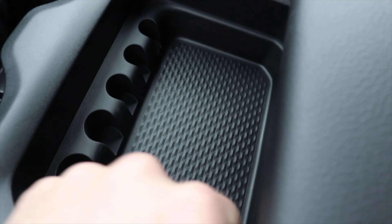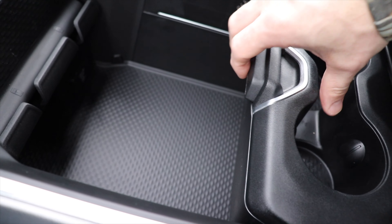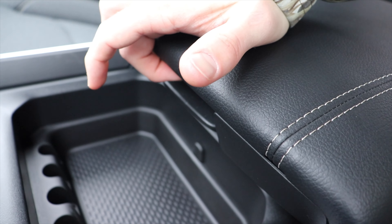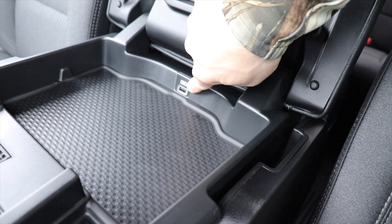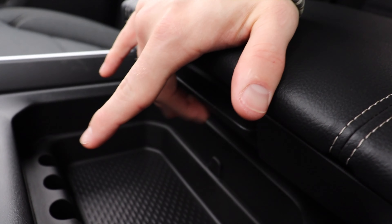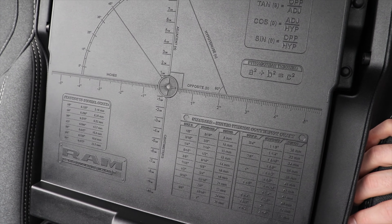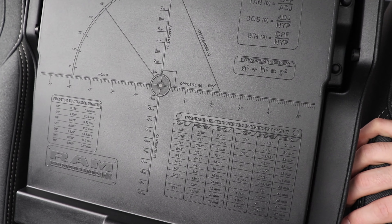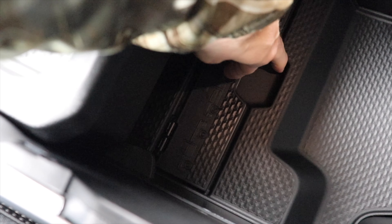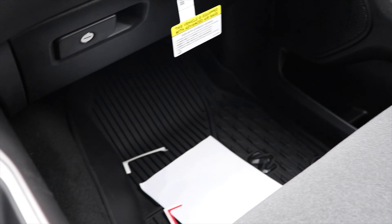The configurable center console can be set up in three different positions: the first gives you access to two cup holders, change storage, and a storage tray; the second gives you access to just the cup holders; and the third gives you deep access to the storage tray. Lifting the first clip gives you a storage bin with a USB plug and dimple for cord management, so you can run a charging cord through and have access to it. Lifting the deeper clip reveals the deep storage bin. As a little Easter egg, Ram included trigonometric ratios, standard to metric conversions, and fraction to decimal conversions inside — and on the divider they have each generation of Ram truck as well.